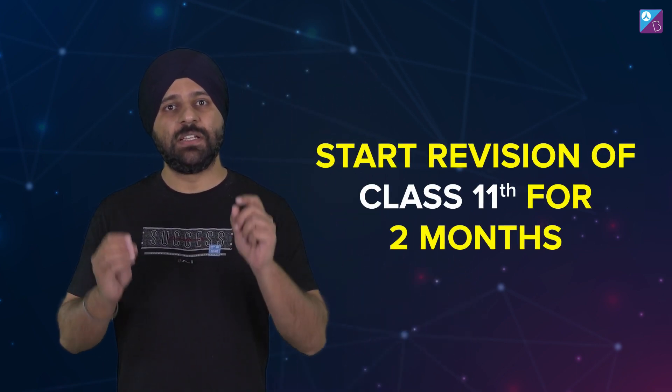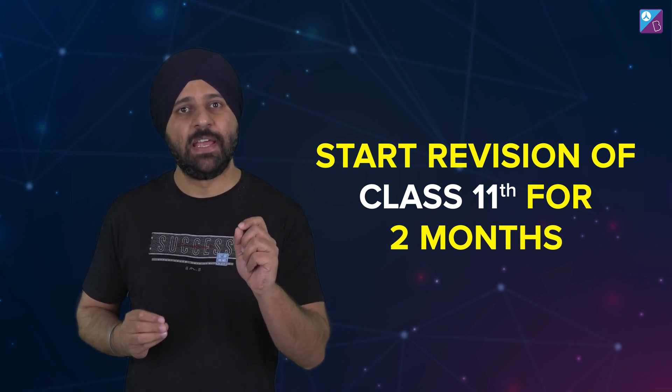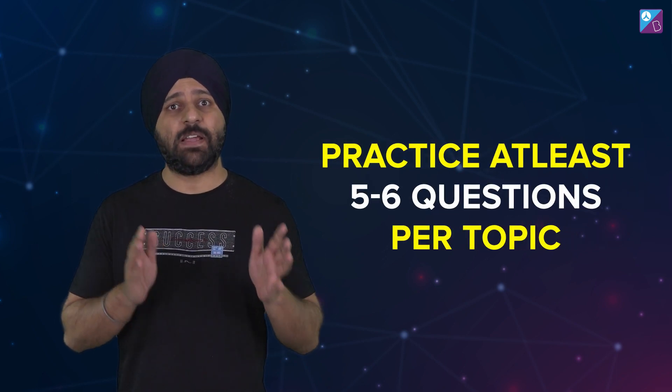Once you are done with the Class 12th syllabus and you start Class 11th revision, you need a very good strategy. The strategy is: when you revise, highlight the key formulas and key concepts, and for every concept and formula you should have at least 5-6 questions practiced.